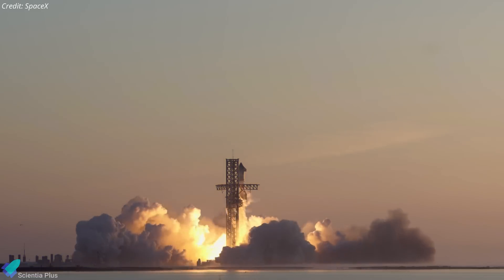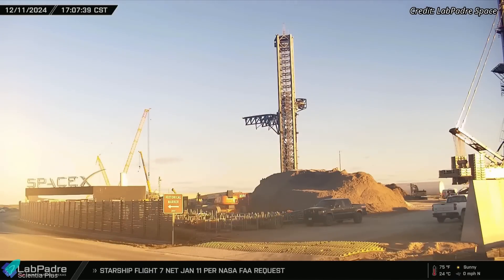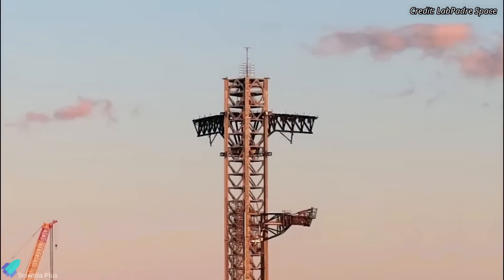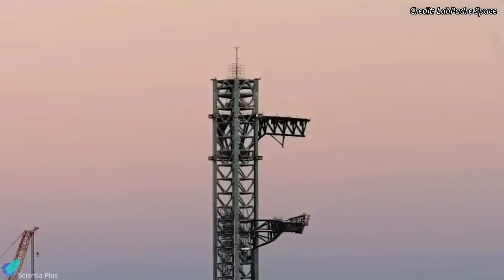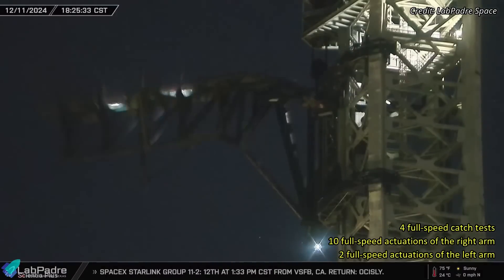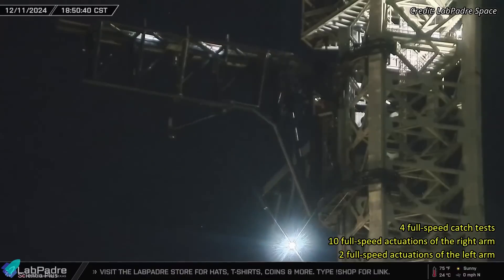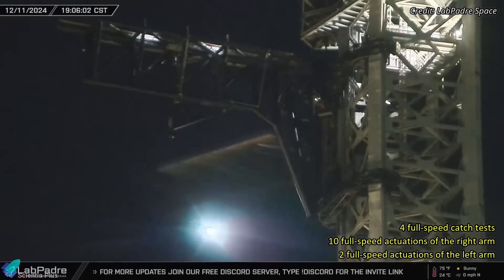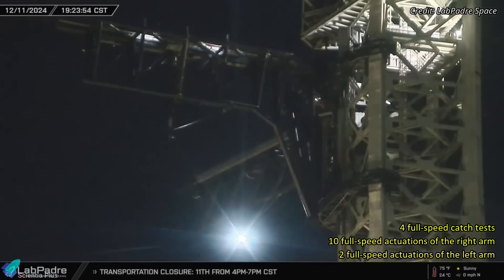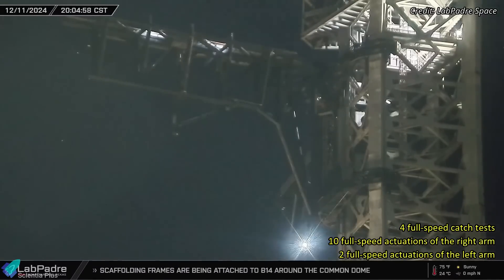The license is expected to be issued before the proposed January 11 launch date. On Wednesday evening, SpaceX conducted a series of comprehensive tests on the chopstick arms by raising them to their highest position on the launch tower — the location where they will be positioned for the booster catch. In total, 16 actuation tests were performed. Four involved full-speed booster catch simulations where both arms were actuated simultaneously, ten tests focused solely on the right arm, and two specifically evaluated the left arm in isolation. These tests aim to validate the chopstick arms' functionality, refine their performance, and ensure reliable operation for a successful booster catch during Flight 7.